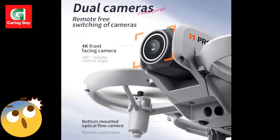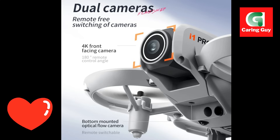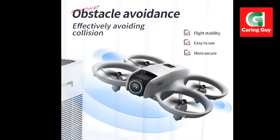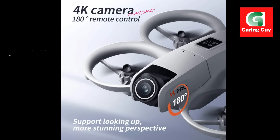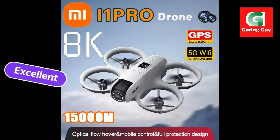Screen remote control — the upgraded remote control with a built-in screen displays real-time image transmission and supports memory card and card reader. Dual camera system — freely switch between two cameras to capture diverse perspectives, including horizontal, vertical, and overhead shots. Optical flow positioning and altitude hold — ensure stable and smooth flight with optical flow positioning and altitude hold mode.